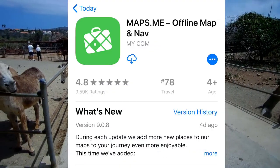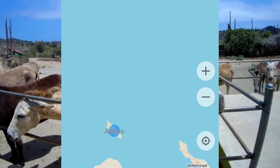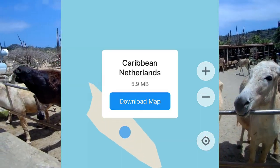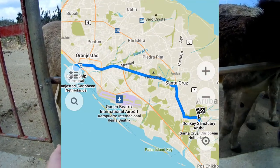Here's a tip: if you choose to rent a car, be sure to download the Maps.me app. Once inside the app, be sure to download the Aruba map so that you can access it without having cellular data.